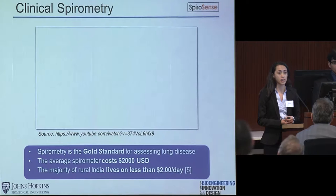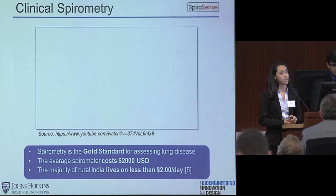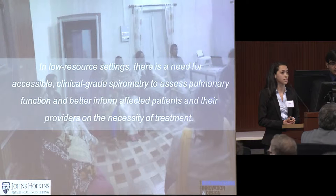Without access, patients go undiagnosed and their symptoms severely compromise their quality of life. The progression of the disease can eventually lead to their death. With access to spirometry, patients can be diagnosed and placed on an appropriate treatment plan that can highly improve the quality and length of their life. Therefore, in low-resource settings, there is a need for accessible clinical-grade spirometry to assess pulmonary function and better inform affected patients and their providers on the necessity of treatment.